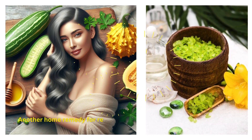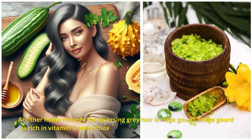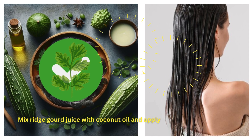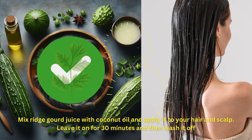Another home remedy for reversing gray hair is ridge gourd. Ridge gourd is rich in vitamin C and antioxidants, which can help prevent gray hair. Mix ridge gourd juice with coconut oil and apply it to your hair and scalp. Leave it on for 30 minutes and then wash it off.